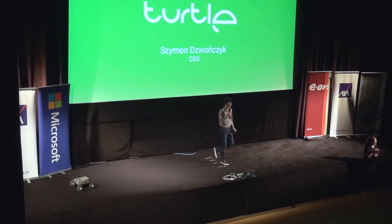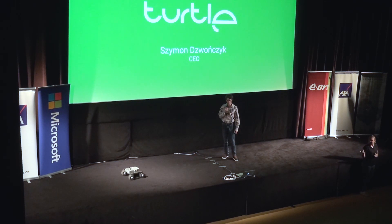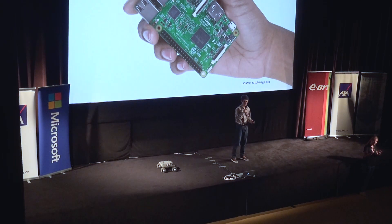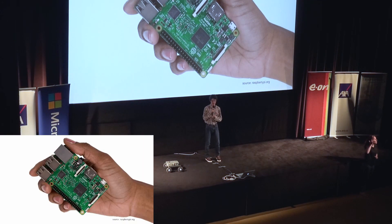Come, come. All right, don't be shy. This is Turtle. Turtle is a Raspberry Pi of robotics. Turtle is not very smart right now, but this is just about to change.